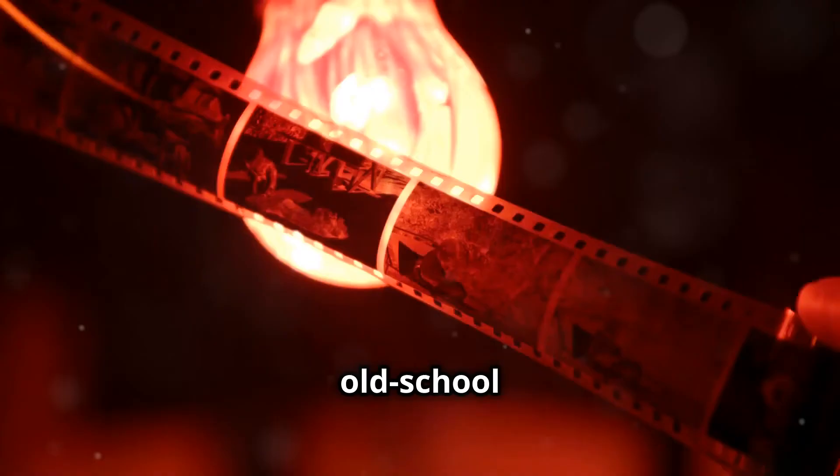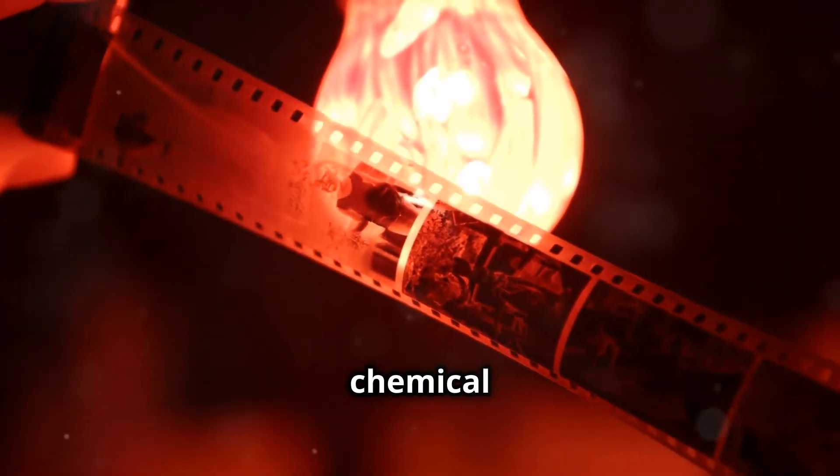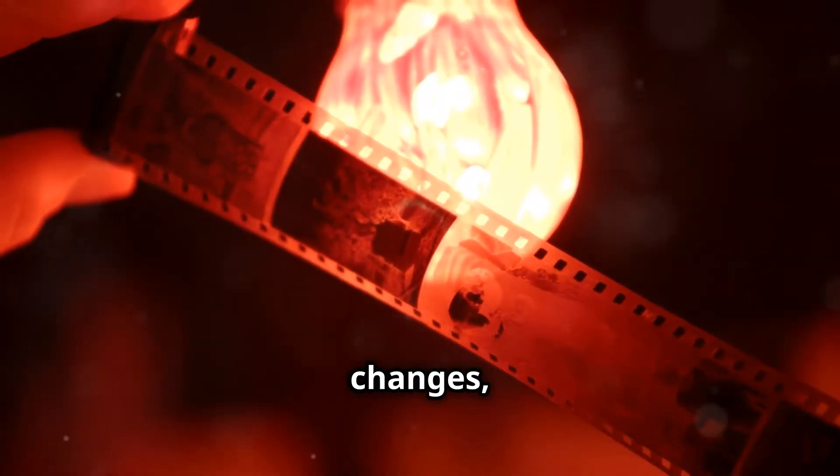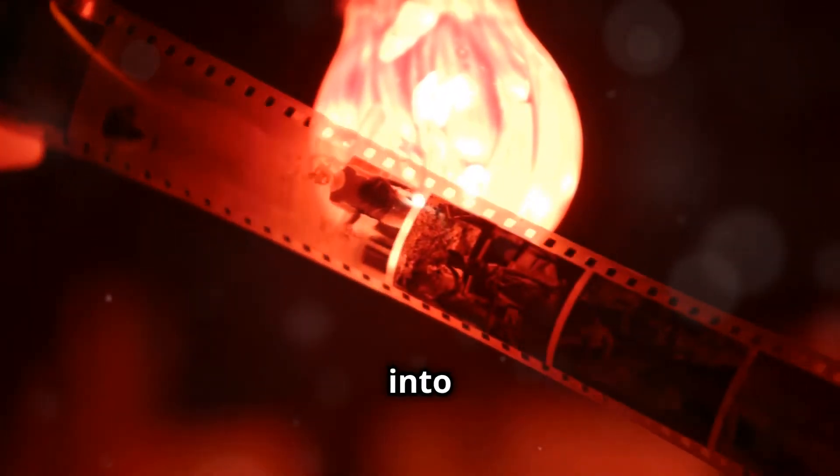One common example is photographic film. In old-school photography, film is coated with a photosensitive chemical that reacts to light. When exposed to light, this chemical changes, capturing an image that can be developed into a photograph.